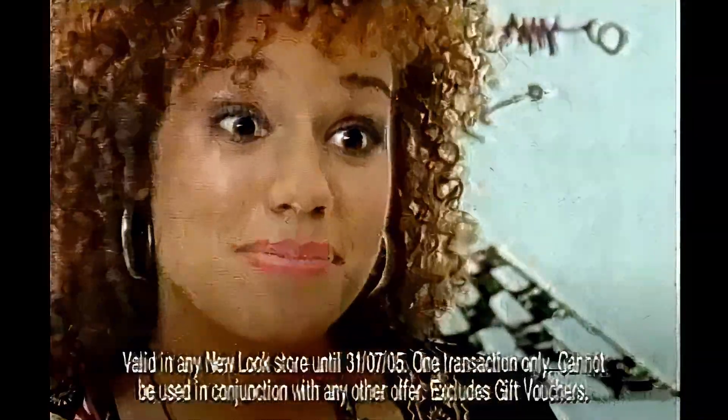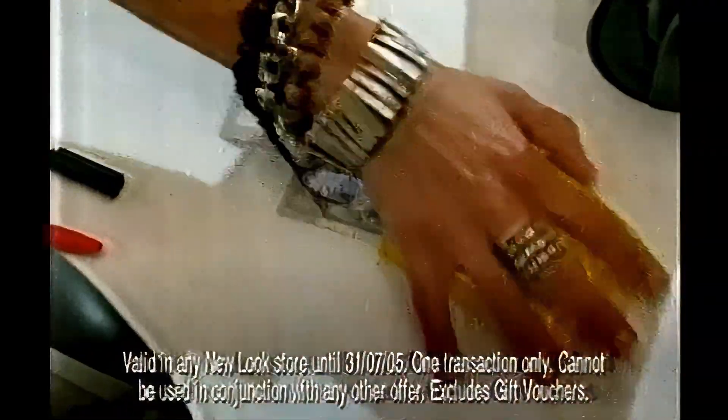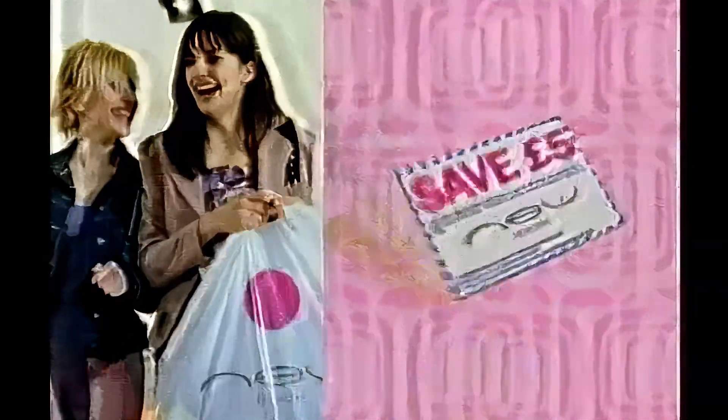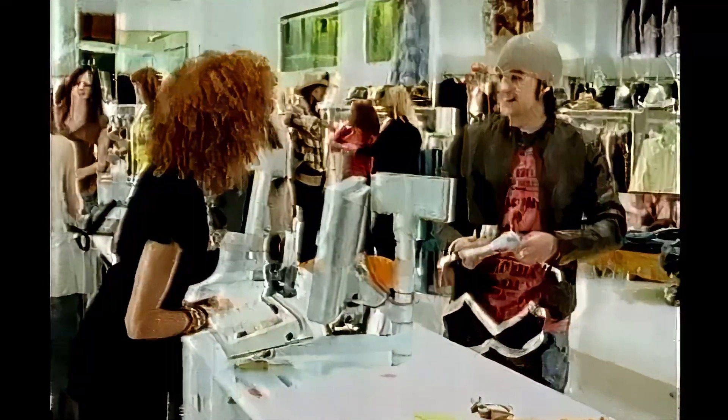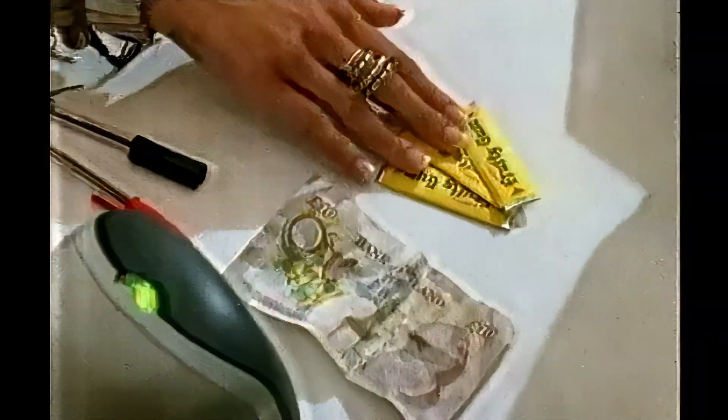It's £30, please. Now at New Look, Tampax is like cash. Yeah, that's great. Thanks. With every compact box, if you spend over £30, you can save £5. Hi there. Hi. Nice try. Only with Tampax Compact.